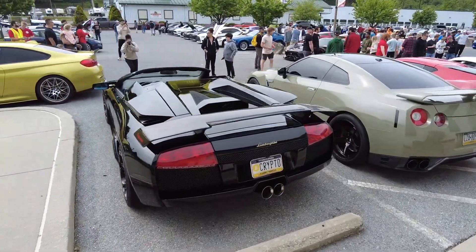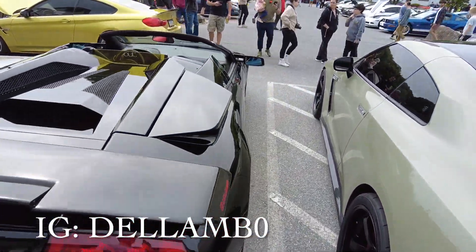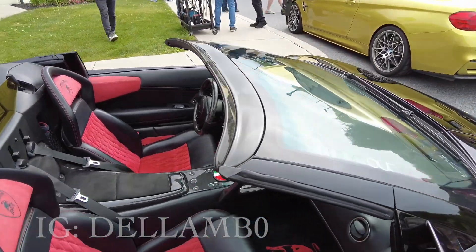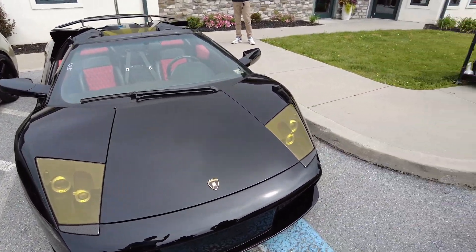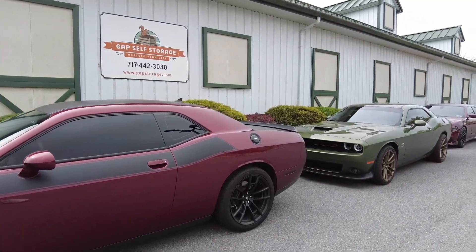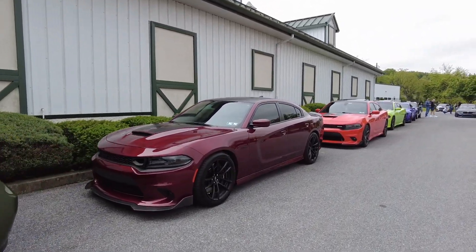Finally got a chance to see Del Lambo's new car — he's currently hard at work over there doing his thing. This is awesome, finally got a chance to see it. Got this crazy lineup of Mopars: you got a TA, a 1320, looks like a Daytona 392.